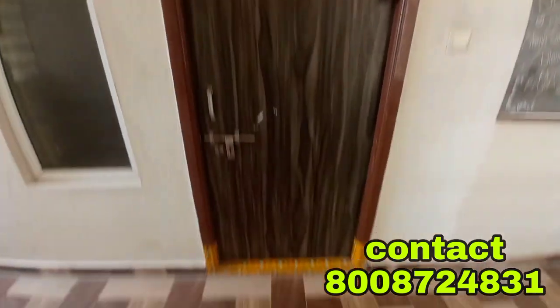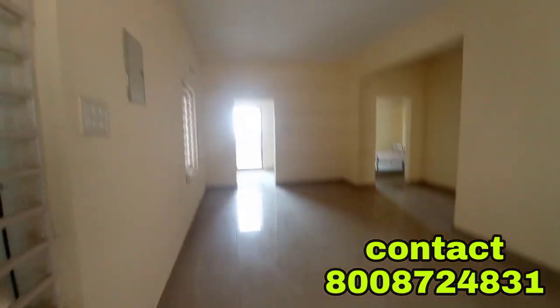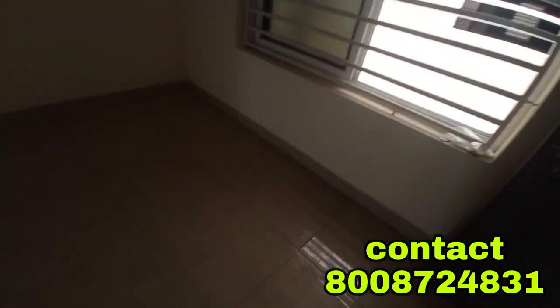This is the West Facing flat. I'm going to show you the East Facing flat reference for this. The East Facing flat has a main entrance door. This is a hall space. This is a two-door window. There is a lot of sunlight inside.